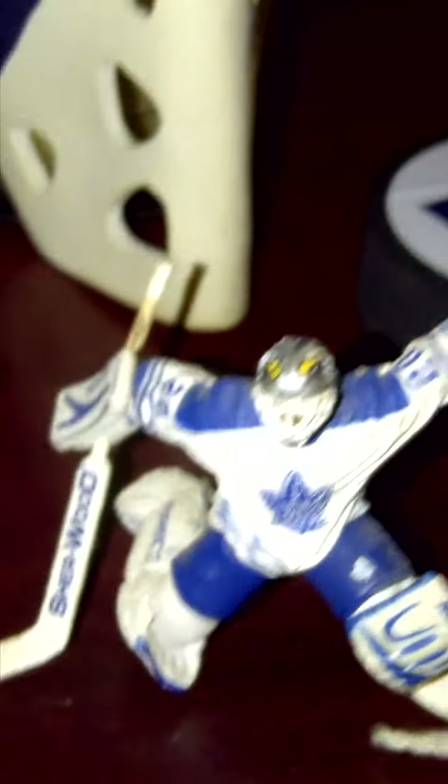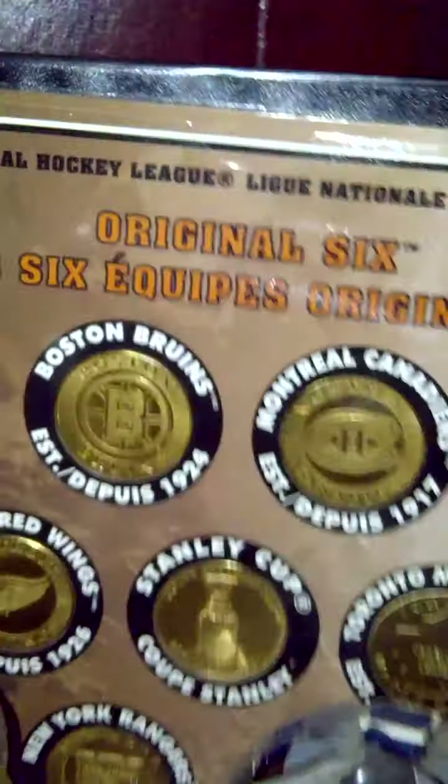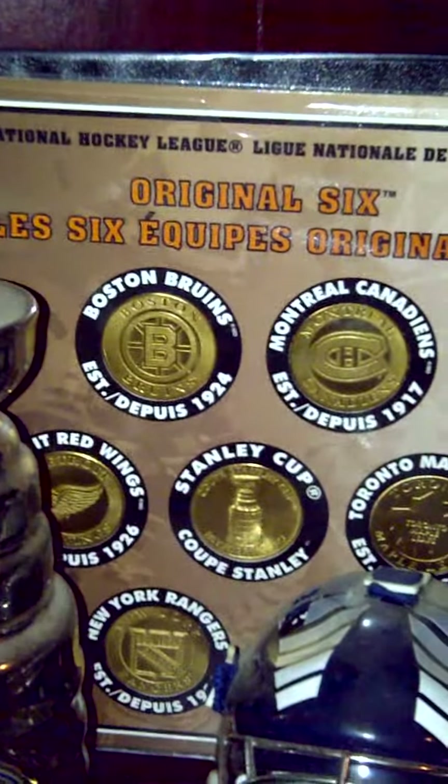There's a Wayne Thomas goalie mask, Ed Belfour — we got a yo-yo, some other things, keys, keychain, foam puck, Stanley Cup, and that is gold coins of the six original teams.